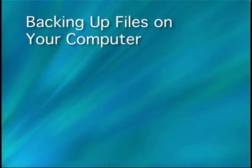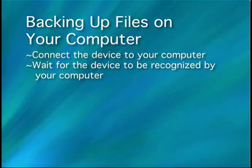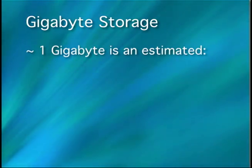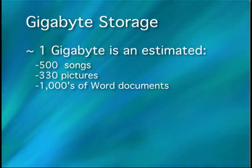Here's tech tip number one: backing up files on your computer. Connect the device to your computer and wait for the device to be recognized. Open My Computer, find the device your files were saved on, and open it. Drag and drop the files you want backed up into the device. One gigabyte of storage is equal to about 500 songs, 330 pictures, and thousands of Word documents.